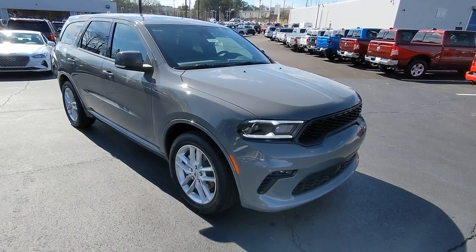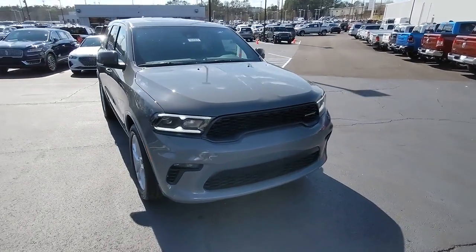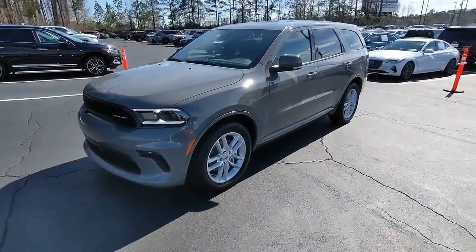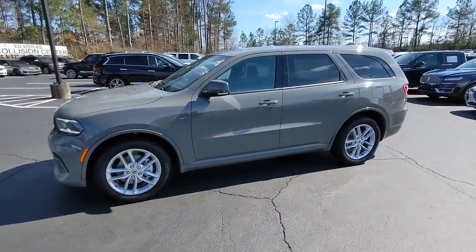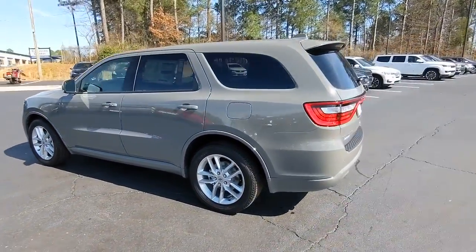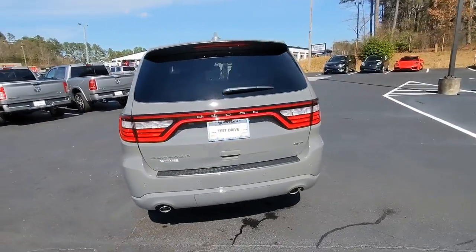Get acquainted with the 2022 Dodge Durango. The Durango makes even the most demanding tasks look and feel easy. Its bold power, uncompromising capability, and technology that prioritizes passenger safety and comfort make it the go-to SUV.